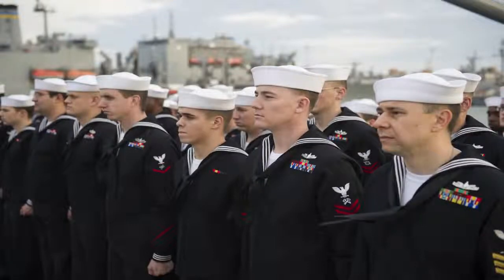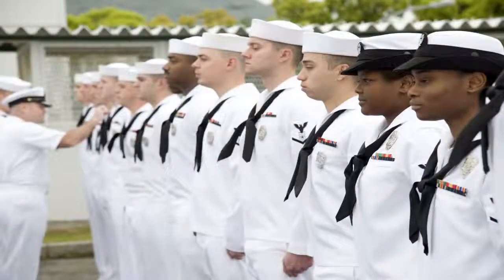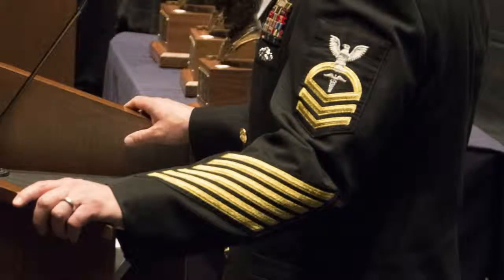First, second, and third-class petty officer ranks were formed in 1885. The petty officer insignia worn today came about in 1894 when the Navy established the chief petty officer rank with three chevrons with an arc and eagle.